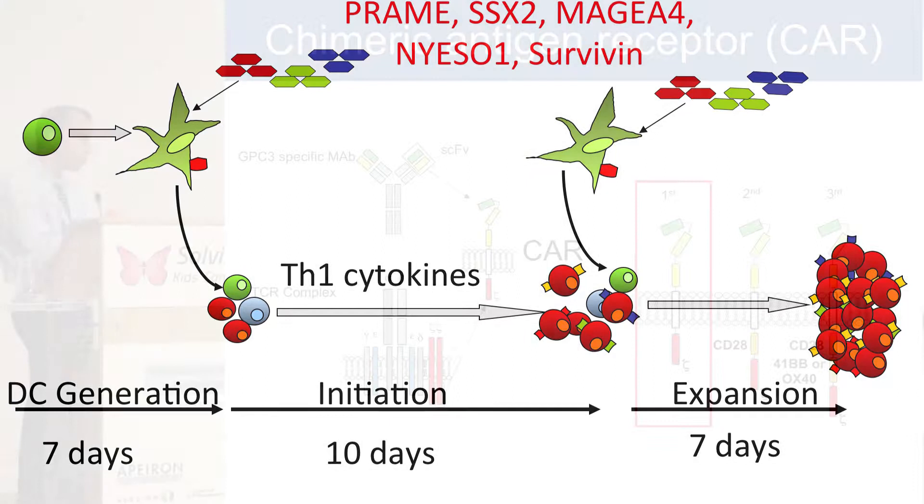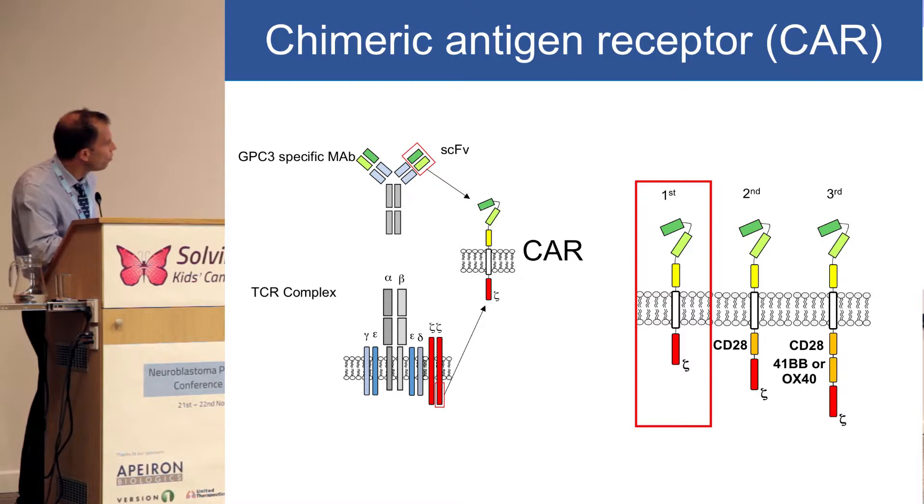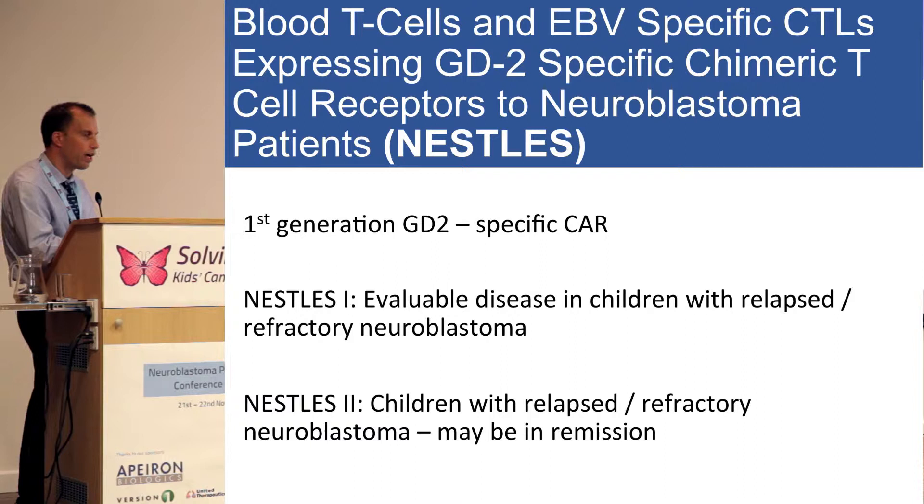You already heard a little bit about CAR T cells. To review how to generate CAR T cells: we take a monoclonal antibody that can be specific to any antigen and fuse it with the T cell receptor, generating this chimeric antigen receptor. There are a number of generations that you can use. First I'll talk about the first-generation chimeric antigen receptor that was tested a number of years ago, with results already published. The study's name was NASCIS.